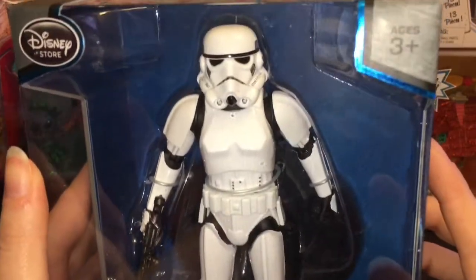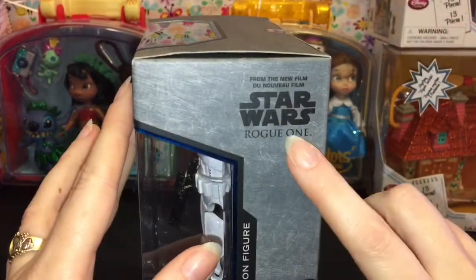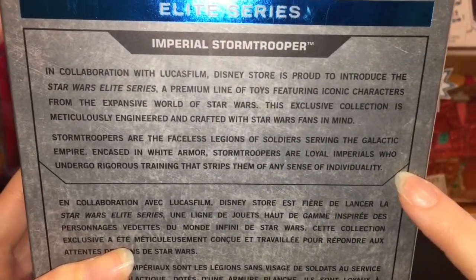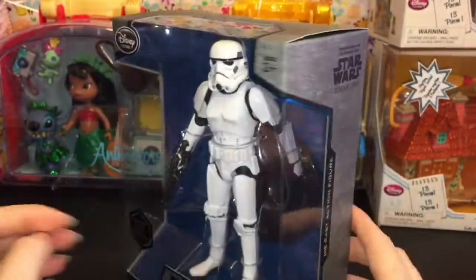I didn't get all of them — I'll wait around for some others. But I did pick up the Imperial Stormtrooper. You gotta love the classic stormtrooper design. These are from Rogue One, so all the packaging says Rogue One, and it comes with some information about the toy line and the character, which is very cool.